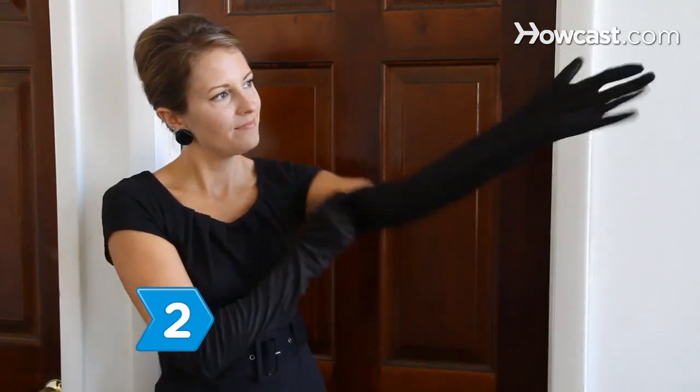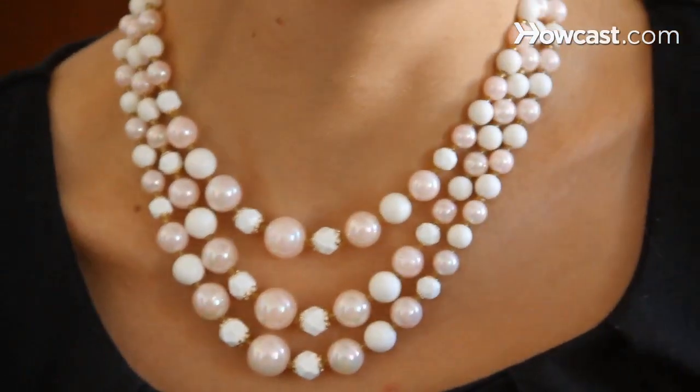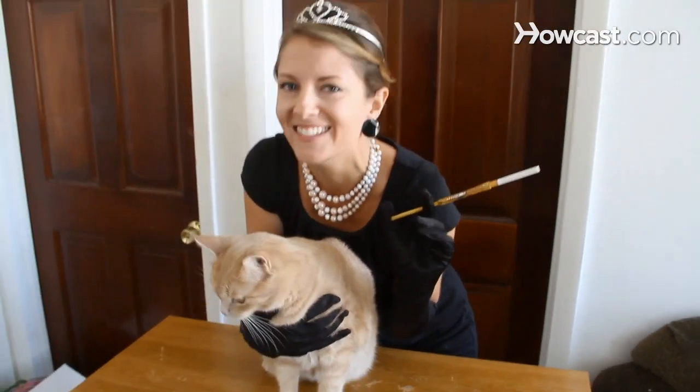Step 2. Grab a little black dress, a pair of elbow-length black gloves, and a multi-strand of pearls, and you can be Holly Golightly, the enchantress Audrey Hepburn played in Breakfast at Tiffany's. Wear your hair in an up-do if it's long enough, with a tiara.